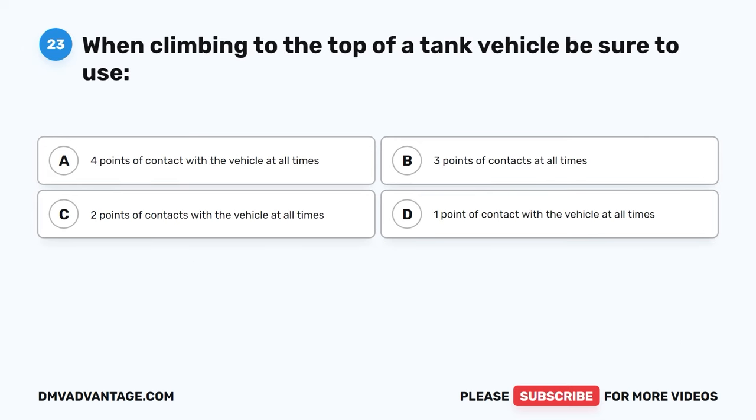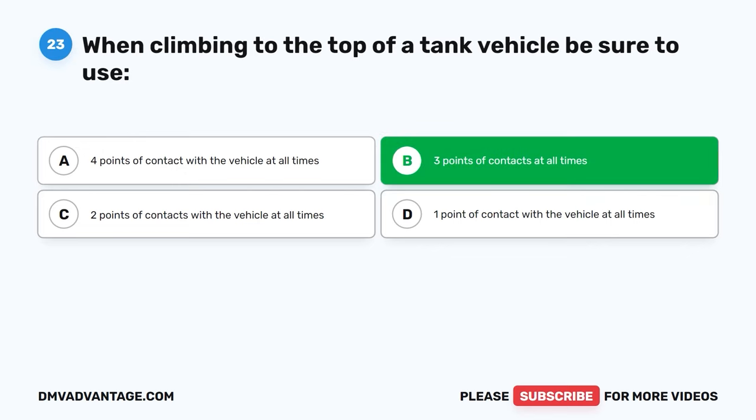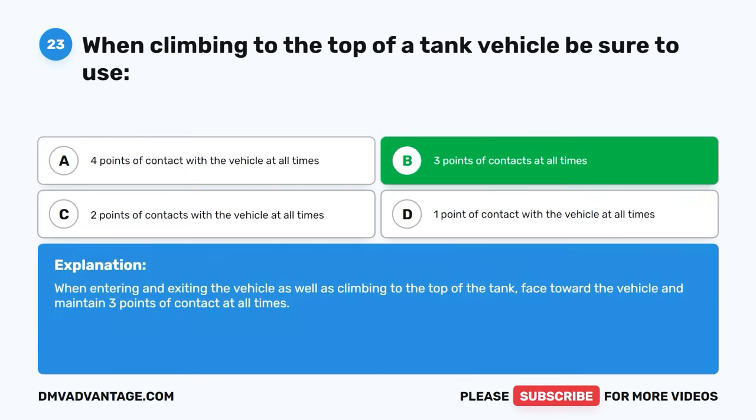Question twenty-three. When climbing to the top of a tank vehicle, be sure to use: A, four points of contact with the vehicle at all times. B, three points of contact at all times. C, two points of contact with the vehicle at all times. D, one point of contact with the vehicle at all times. The correct answer is B, three points of contact at all times. When entering and exiting the vehicle as well as climbing to the top of the tank, face toward the vehicle and maintain three points of contact at all times.